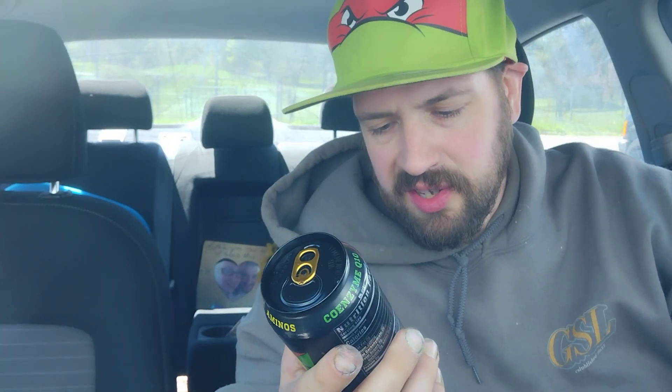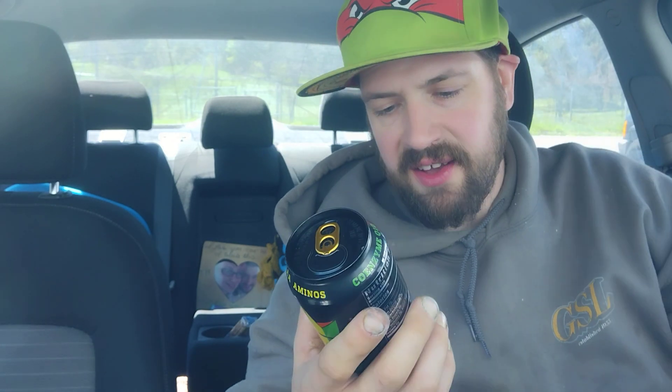Zero sugar per can, 16 fluid ounces, 473 milliliters, 300 milligrams of natural caffeine, increased concentration, reduced fatigue, B vitamins B3, B6, and B12, branched-chain amino acids, electrolytes — sodium, potassium, and magnesium — zero sugar, zero artificial flavor, zero artificial color, and zero fat per can. Recommended for persons 18 years or older. Not recommended for people under 18, people sensitive to caffeine, pregnant women, or women who are nursing. One can contains 300 milligrams of caffeine.